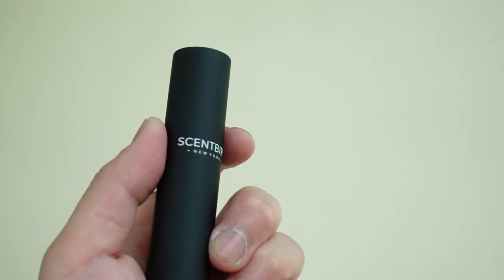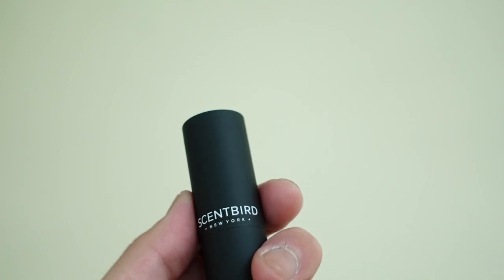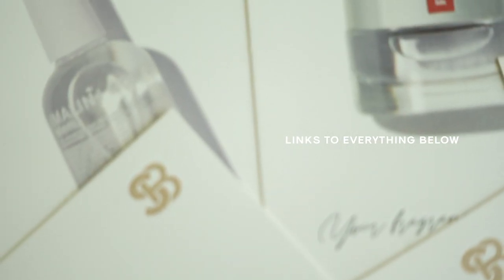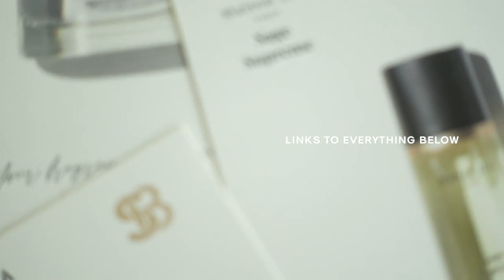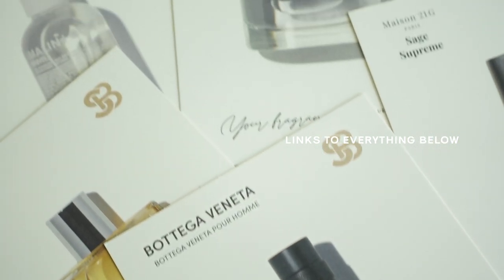Semperd gives you a chance to hone in on your signature scent without committing to the full-size bottle. Or if you're just the type of person who likes to switch it up and try new things constantly, Semperd is definitely an amazing service that I think you guys are really going to love. I have a discount code that you guys can use to save some money off your Semperd order — I can't recommend them enough. I'll have everything listed and linked in the description box down below.